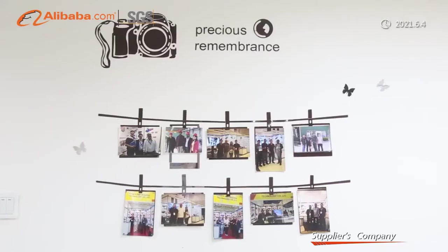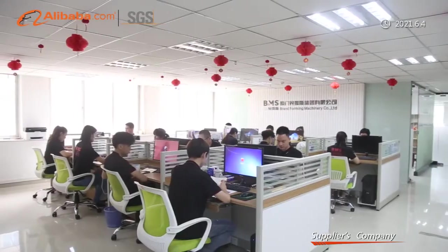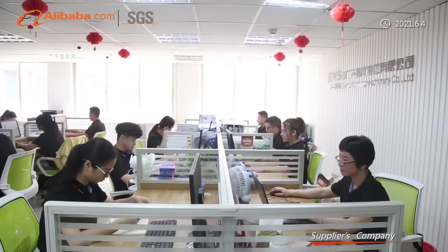Xiamen BMS Group has 11 group members, including Xiamen Brand Forming Machinery Company Limited, Xiamen Hongqing CNC Machinery Company Limited, and Fuashan BMS Role Forming Technology Company Limited. With over 20 years of professional experience, our value message is: quality is our culture.